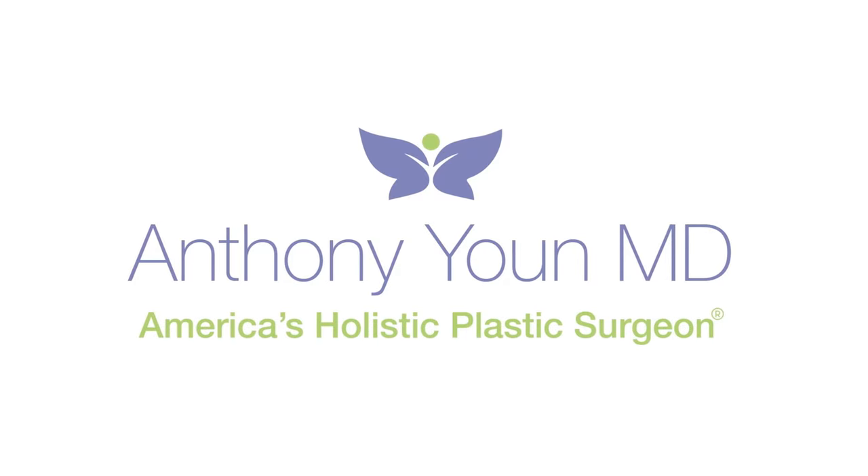There have been a ton of changes to the world of breast implants over the last couple years and even over the last one to two weeks. On this video, we're going to cover everything you need to know about choosing breast implants. Just one week ago, one of the most popular breast implants was taken off of the market. The company went bankrupt and this has sent shockwaves through the breast implant business and plastic surgery in general.